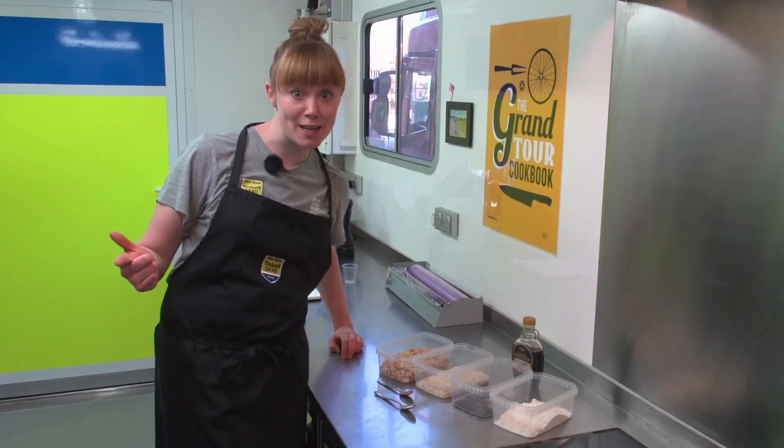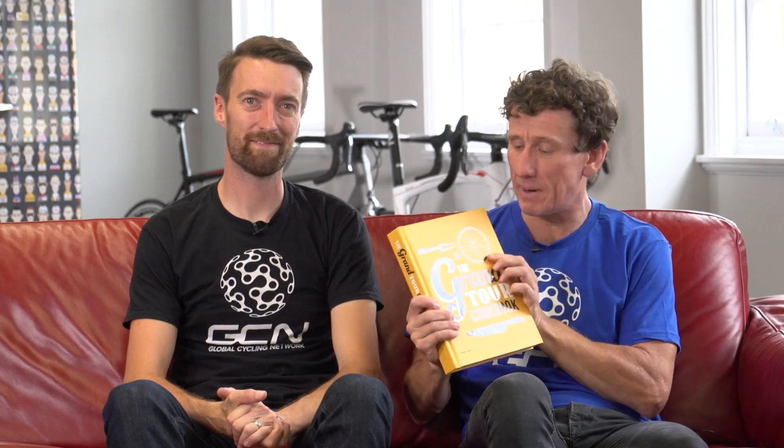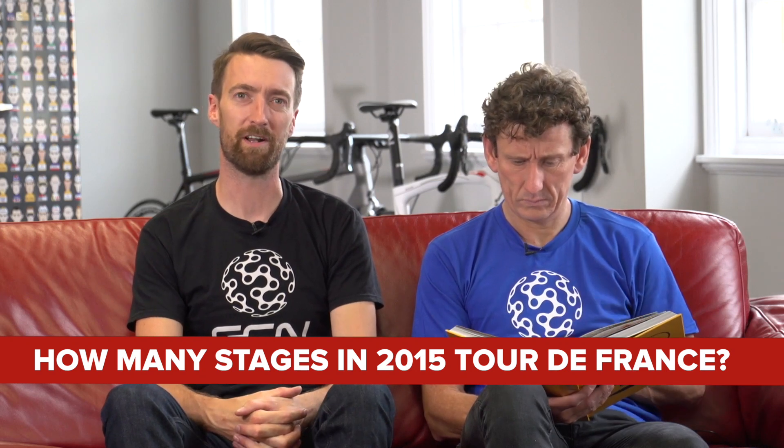We're back again. I'm Hannah Grant. Today we're going to make Cashew Cookie Dough Energy Balls. Head over to our GCN Facebook page for your chance to win one of three copies of the Grand Tour Cookbook by Tinkoff-Saxo's Hannah Grant, one of our favourite Pro Tour chefs. You will need to be a subscriber to GCN on our YouTube channel and answer this question: how many stages are there in the 2015 Tour de France? Competition closes at 10am GMT on Monday the 13th of July.